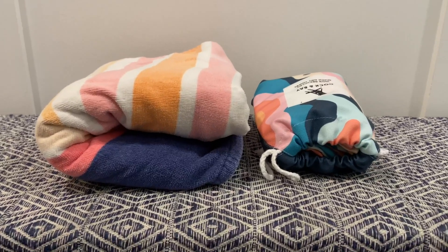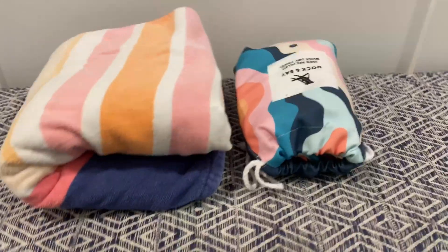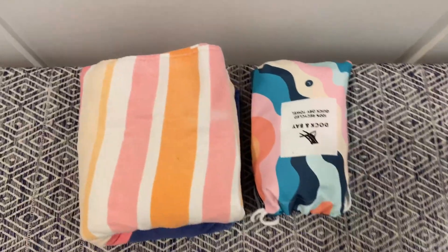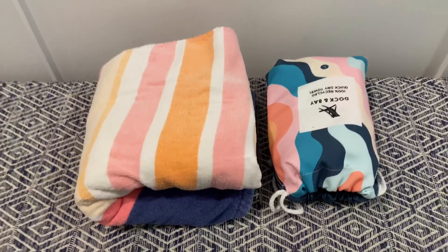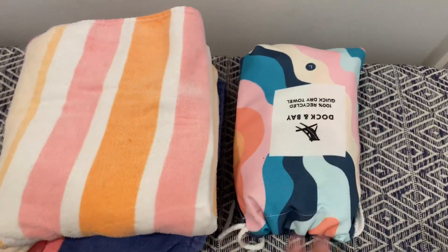It's a little bit easier to see the size difference here — I set them out so you could see how much space you're saving with the Dock and Bay when packing for a trip in your luggage.